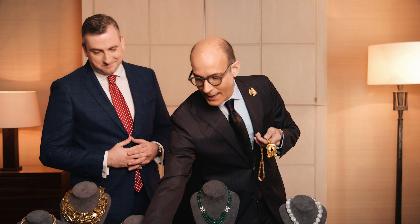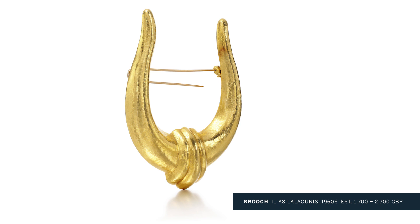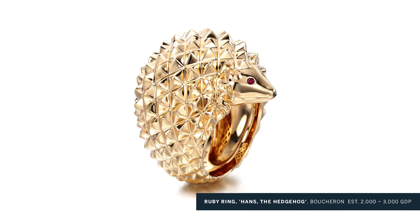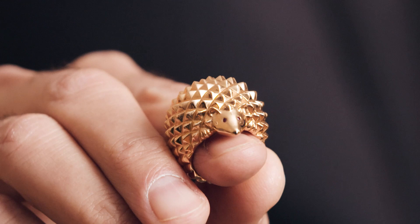And this is also from the house of Lalaounis. The consignor, by family repute, says this was the brooch worn by Elizabeth Taylor when she was visiting Greece. Whether it's exactly the same one is slightly difficult to confirm, but it could well be. And what's this cute little hedgehog? Absolutely fantastic hedgehog design — a ring by Boucheron. Just beautiful. The tiny little face on the hedgehog makes it a really, really sweet piece. Fantastic.